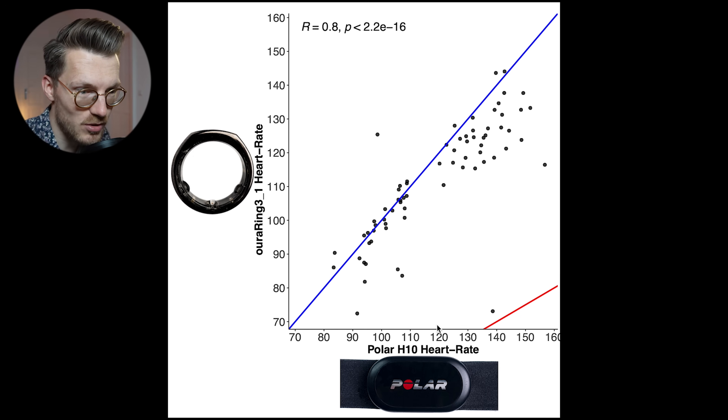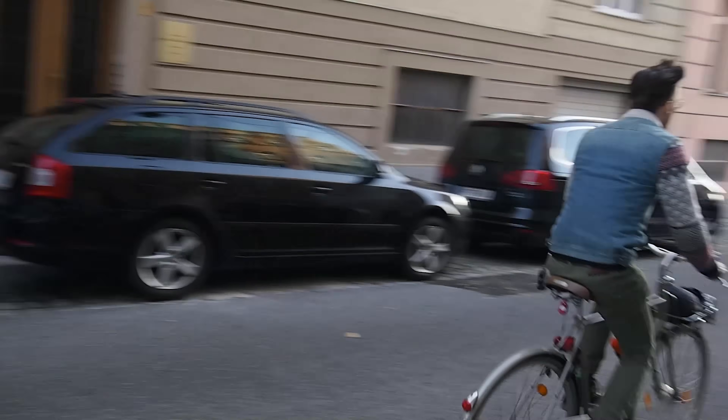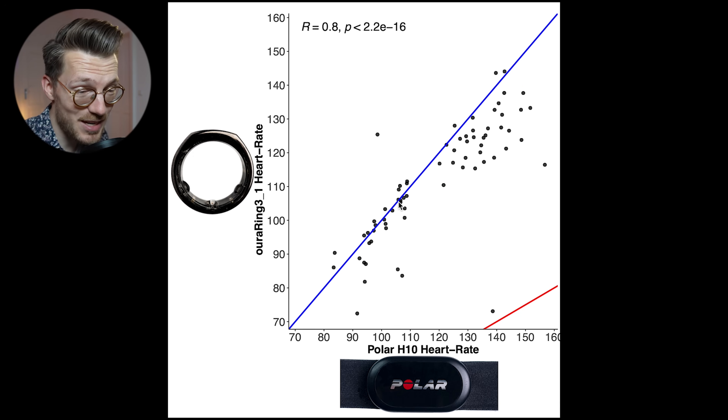Looking at cycling outside, there are much fewer measurements because Oura filtered out many more due to the increased movement associated with cycling outside. However, the measurements that did pass the filtering were pretty okay, though they tended to be a bit on the low side when my heart rate was higher, with most points underneath the blue line. Most points were filtered out by Oura because of the movement associated with cycling outside.